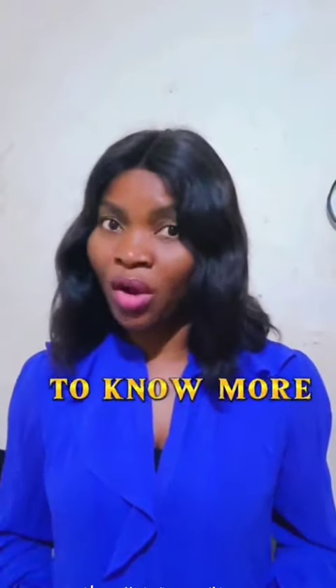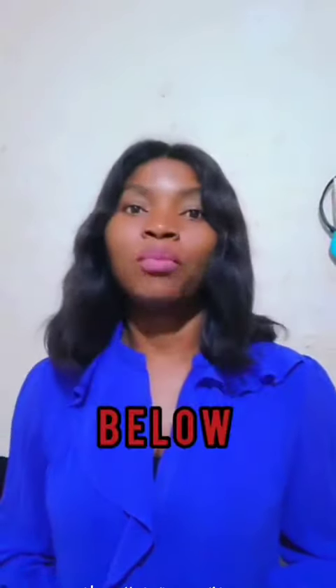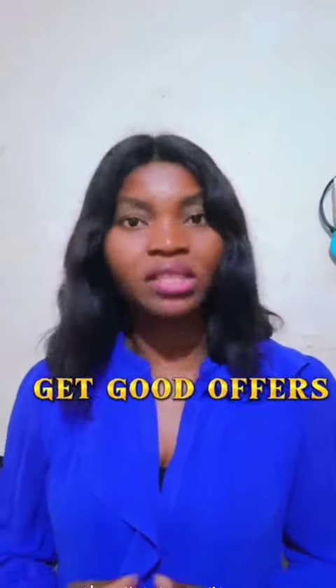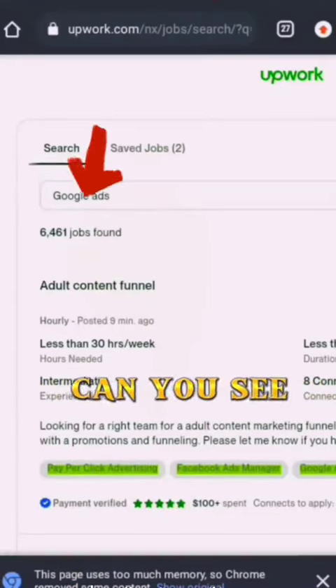If you wish to know more about Upwork and the simple skills you can offer, type 'teach me Upwork' below and I'll make a series of videos with tips to help you get good offers on Upwork. Now go over and search for Google Ads jobs.